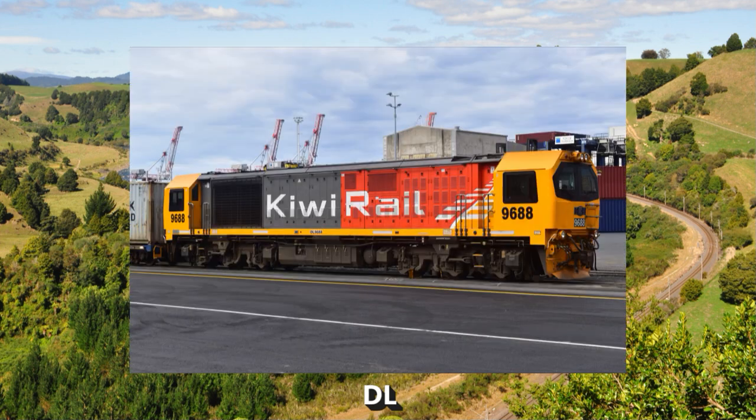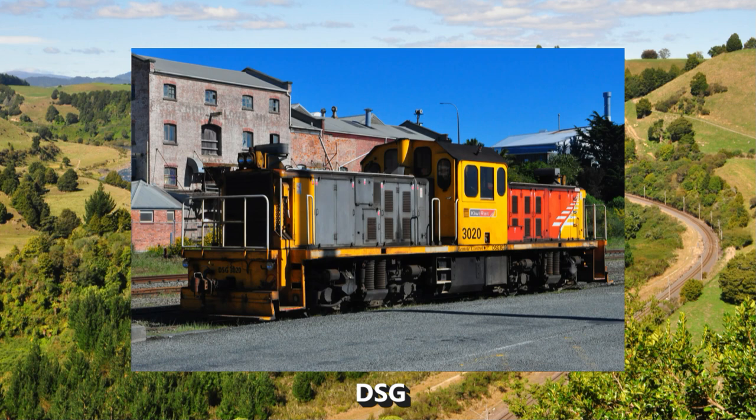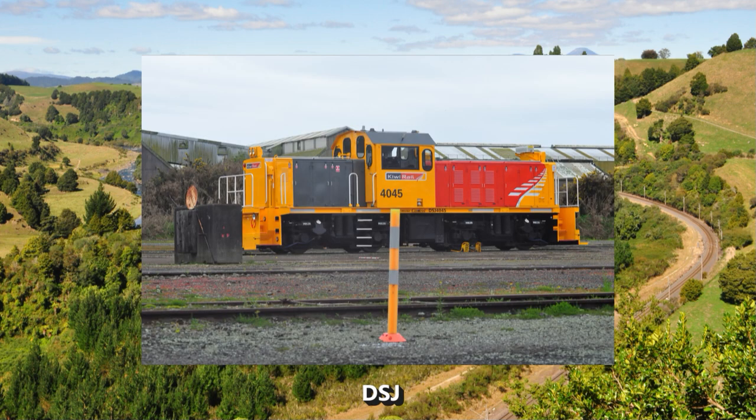New Zealand's equivalent to the Class 66. Possibly the loudest shunters in the country, especially 2665. Found in nearly every yard from Invercargill to Hamilton. Looks like someone stuck a DSG in a hydraulic press.